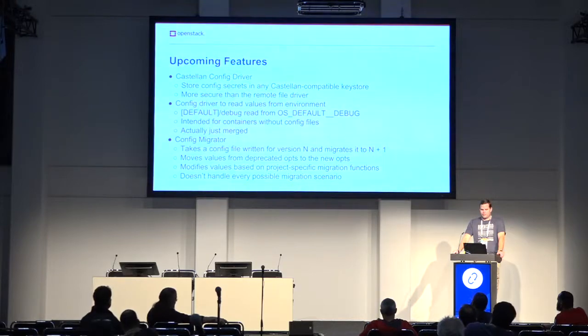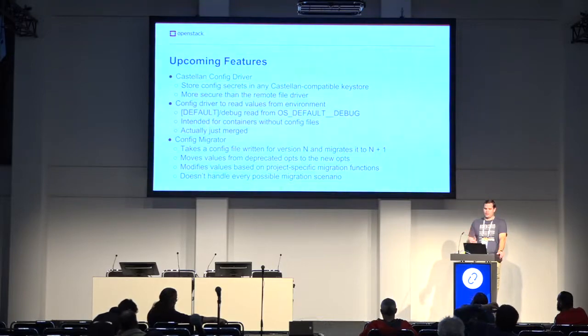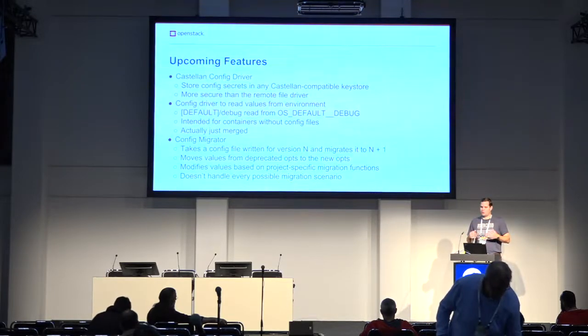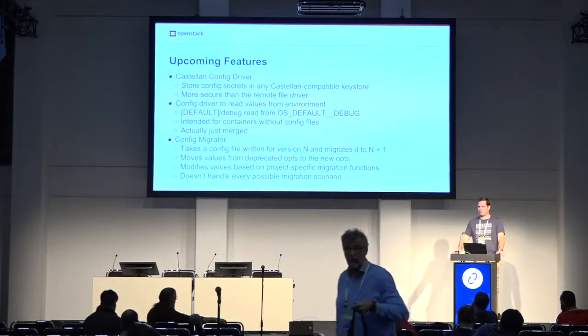Another config driver has just merged — and apparently we released it already because someone told me they started using it today. This one reads values from the environment: we map the group and option name to an environment variable name, and it will look for that variable and use its value if found. The reason we added this is that with containers, you theoretically don't need a configuration file baked in — you can pass everything through the environment, fitting the container deployment workflow much better.